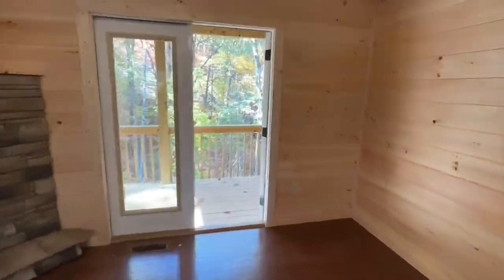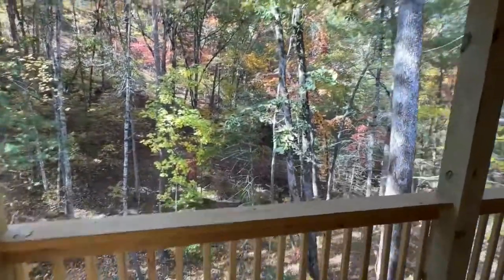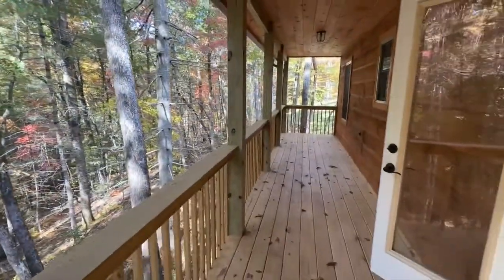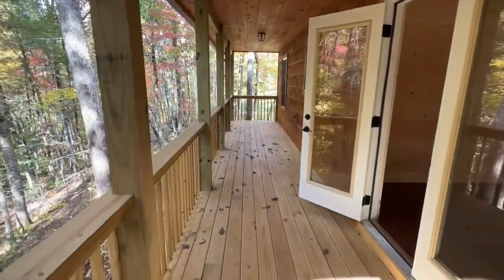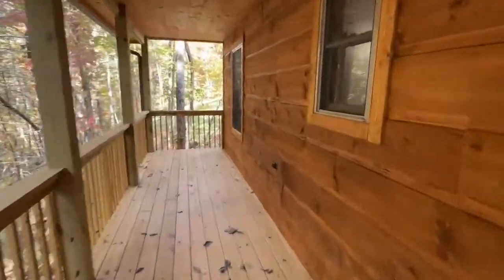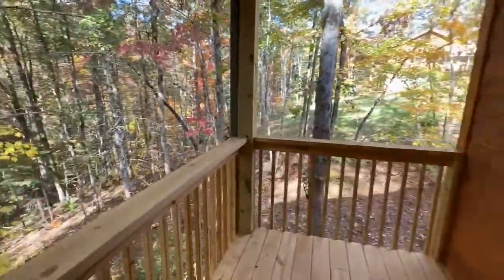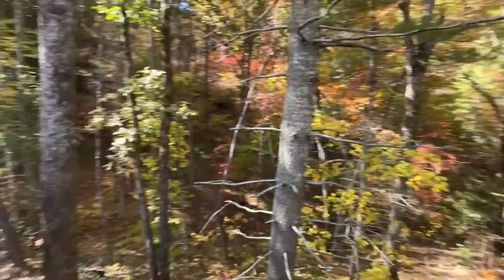One of the best parts about the mountains is just being outside. One of the things we want to make sure is you get a beautiful porch that you can rock away the days, because that's what makes the mountains so much fun. Look how pretty that siding turned out — this is on a nice wooded lot.